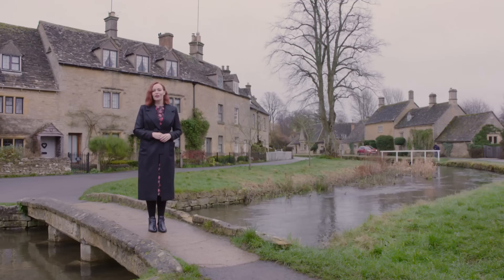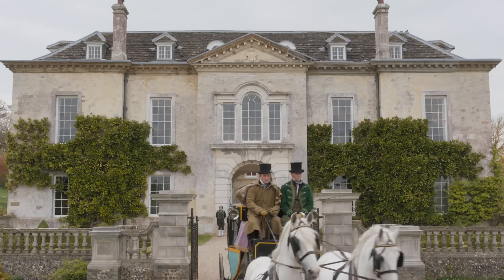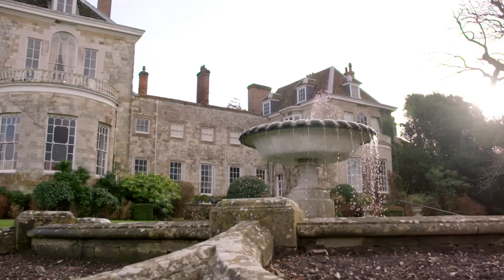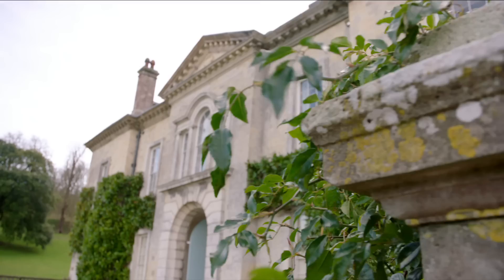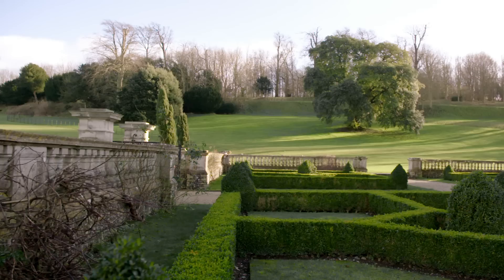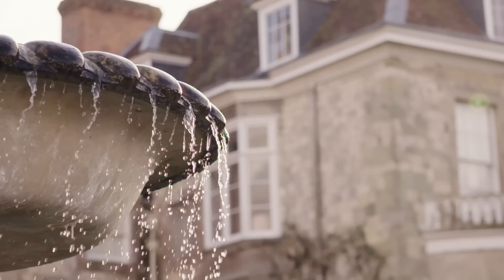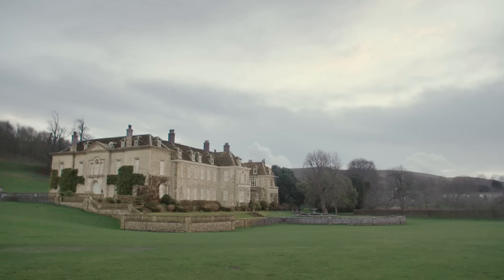Emma is a headstrong young woman in 19th century England who loves to play matchmaker with all of her friends. Described as handsome, clever and rich, Emma resides at Hartfield, a beautiful manor house in the countryside. Scenes for Hartfield were shot here at Fell Place in East Sussex. The estate spans over 300 acres of South Downs National Park and is comprised of several villages and farms. Fell Place was originally constructed during the reign of King Henry VIII, but an extensive remodel in the 18th century gave it this impressive Georgian facade.